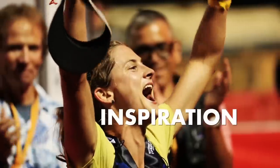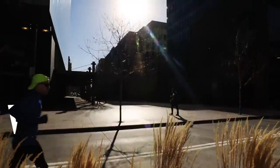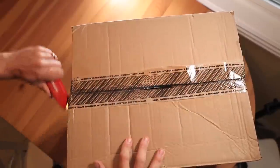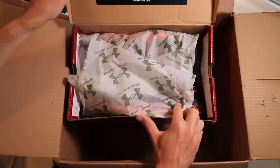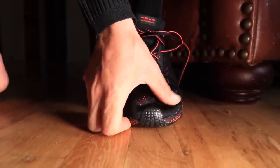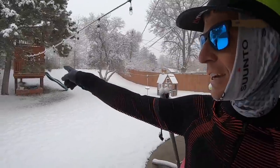I think this shoe would be great for you. I'm talking durable, durable. It's built like a tank. And yes, it's snowing again in Denver. What are you gonna do, man?